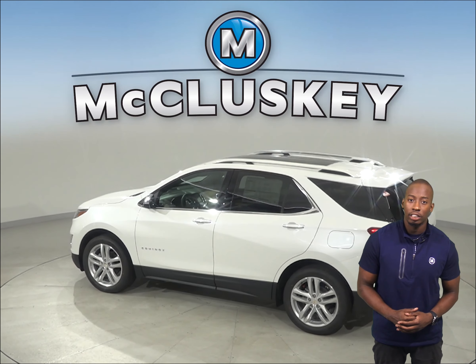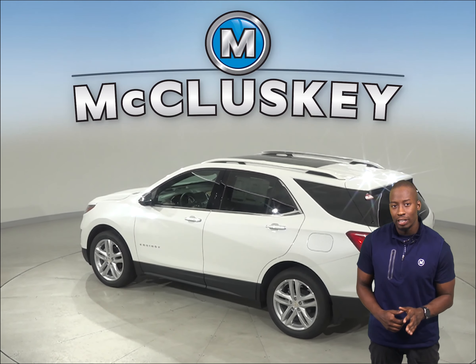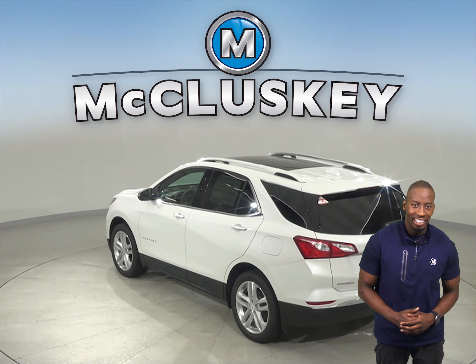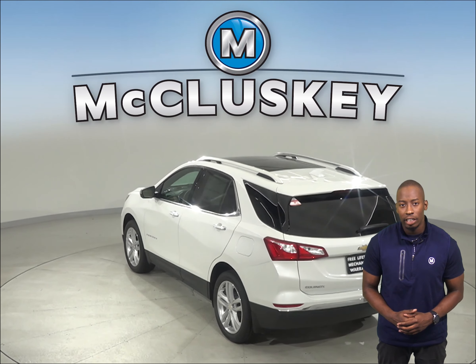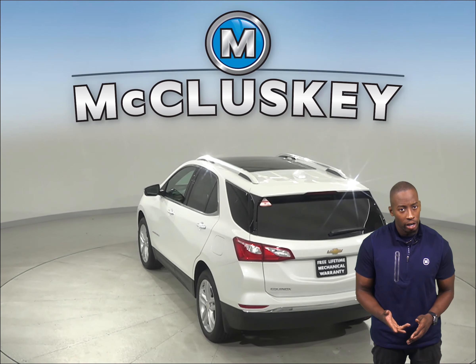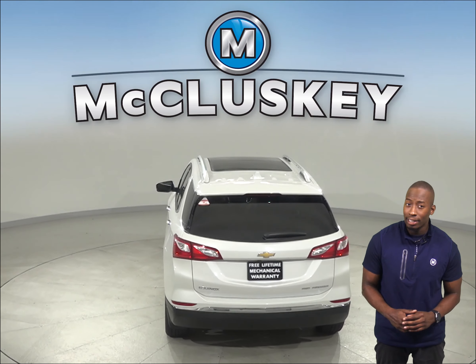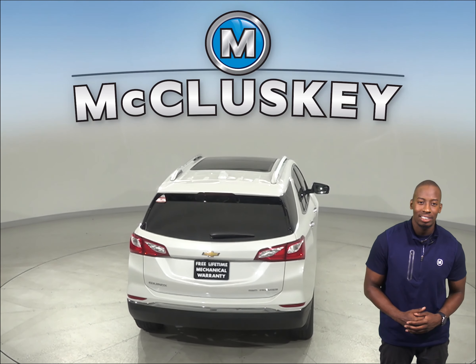The Chevrolet Equinox's turning circle is 1.5 feet tighter than the Acura RDX for better maneuverability. The Chevrolet Equinox is also 3.7 inches shorter than the Acura RDX, making it a lot easier to maneuver and park in tight spaces.